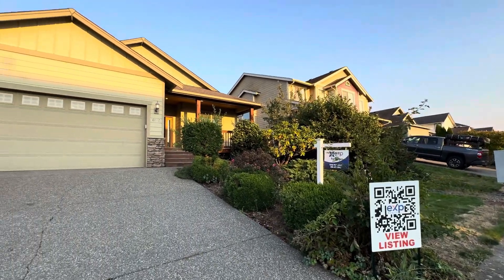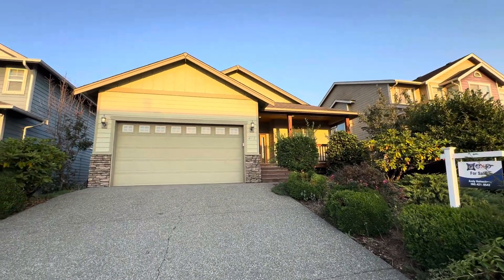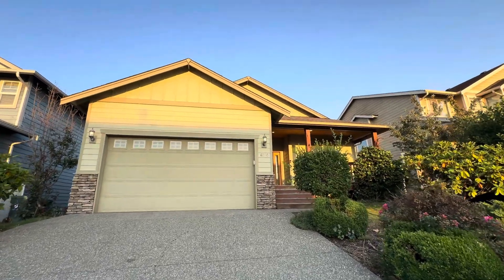Welcome to 6246 Argyle. Let's take a look at this new listing in Ferndale.